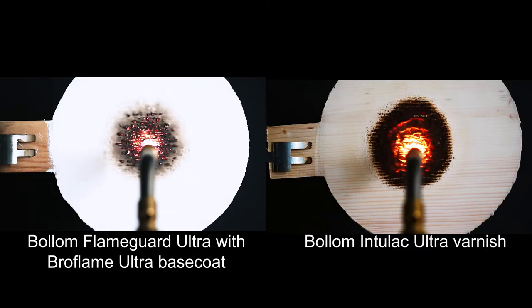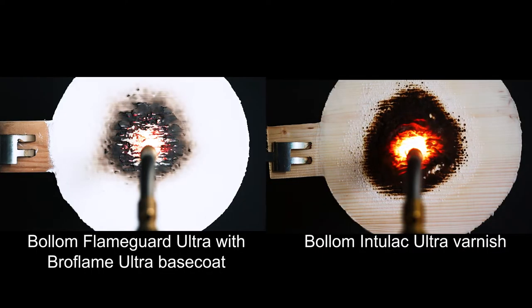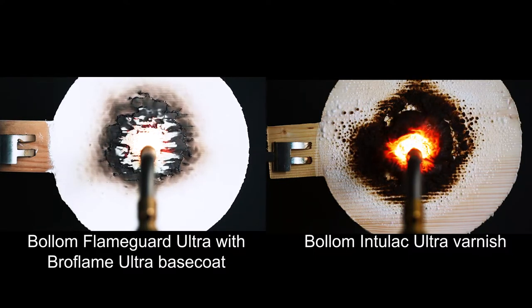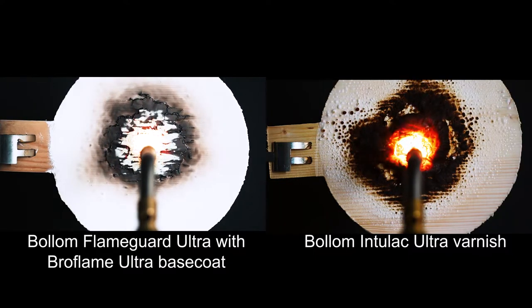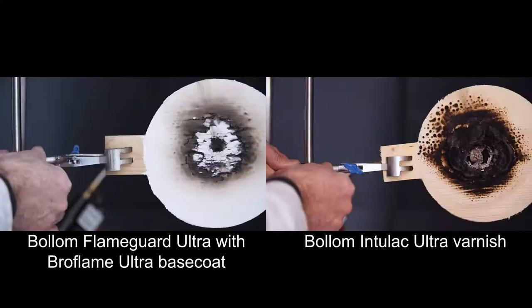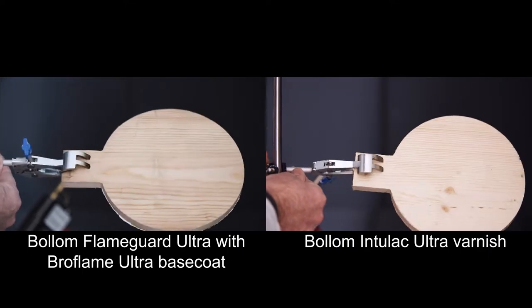But when we protect the panels with Bollum Flame Guard Ultra, with Pro Flame Ultra Base Coat and Bollum Intulac Ultra Varnish, we see incredible fire resistance. In the same five-minute period it took for the torch to burn completely through the unprotected timber, the rear of the Bollum-protected panels is unblemished.